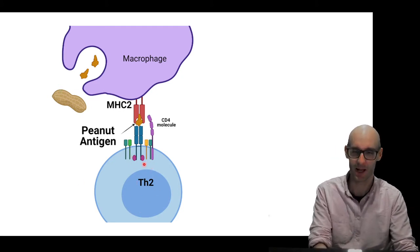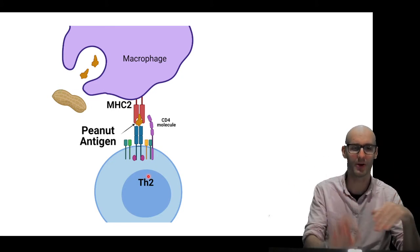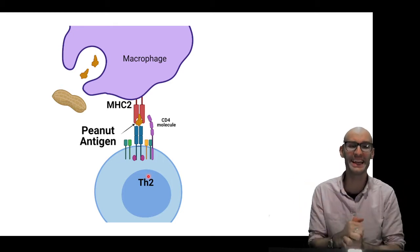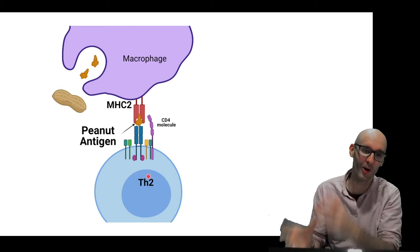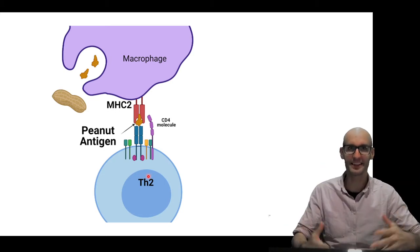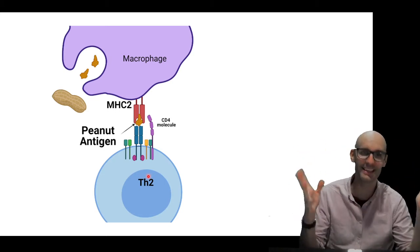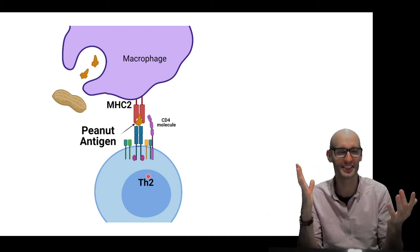So the TH2 cell is going to produce IL-4 and IL-5, turning the B cell into one that produces IgE. That IgE is going to bind to the FC receptor on mast cells and basophil cells. They're going to degranulate, releasing their histamines. Histamines are where you get the inflammatory response, which is why when you take antihistamines it can block your hay fever or mitigate your allergy a little bit.